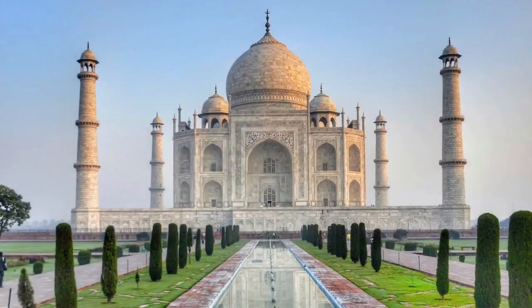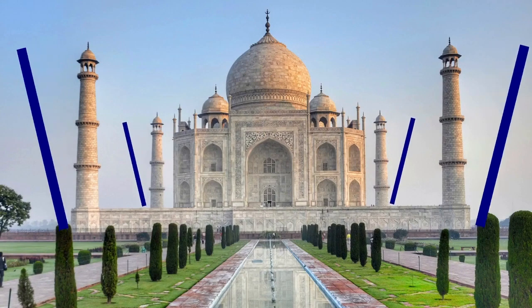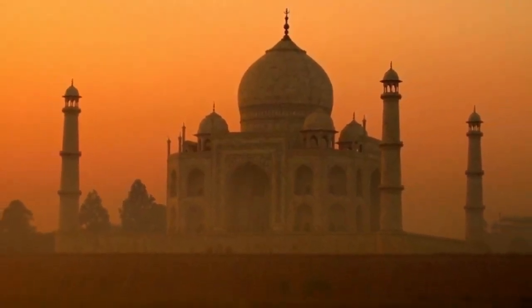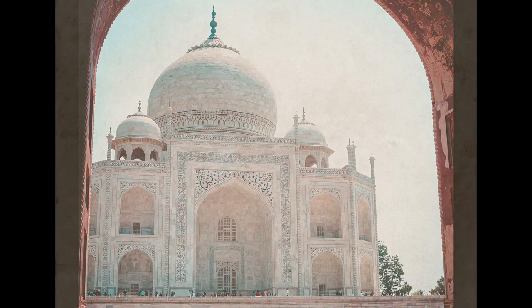But if they were to collapse, it's said that they've been designed to fall outwards. The second environmental threat comes from the air in the form of air pollution and acid rain, which is slowly turning the luminescent white marble a yellowy-brown.